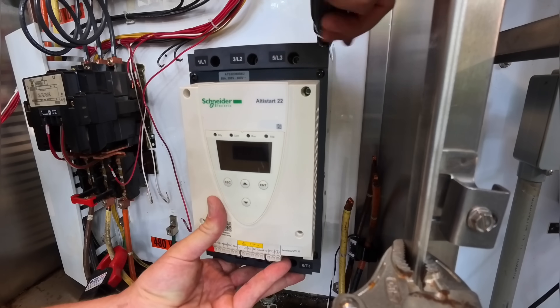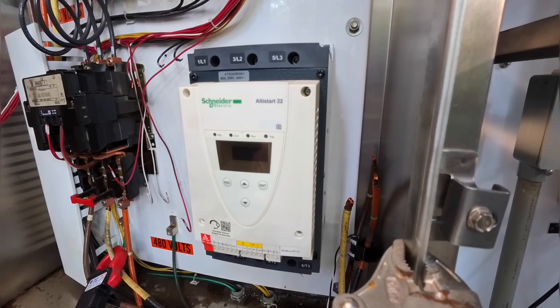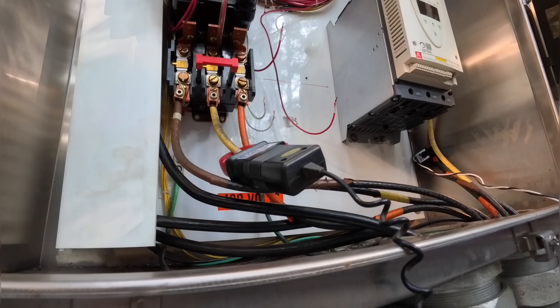Just make sure you don't have one of those old school soft starts that didn't break the center leg of the circuit — those things were sketchy as hell. Now we got this big girl mounted with some quarter-20s. We can start working on some of our smaller stuff. We're going to go ahead and mount some DIN rail between the old starter and the new soft start.